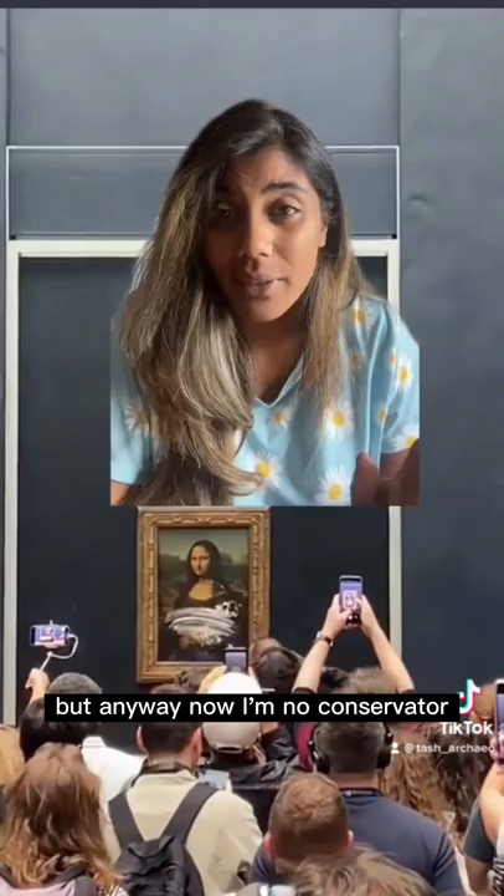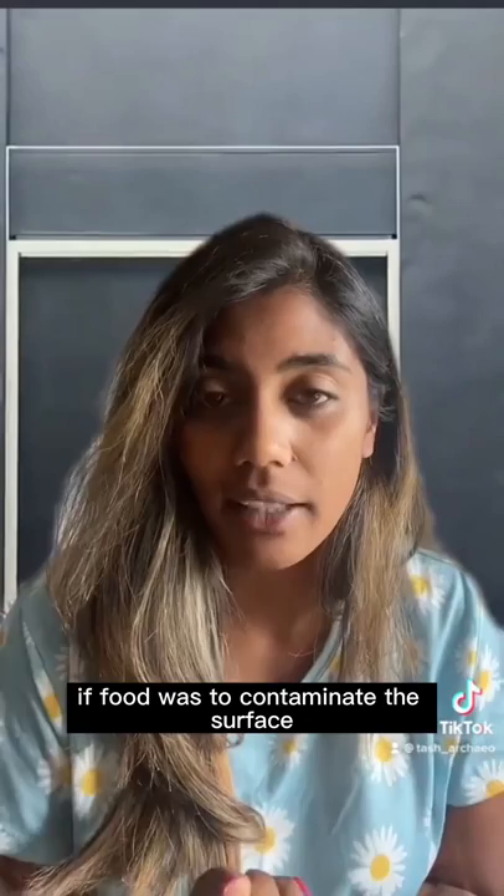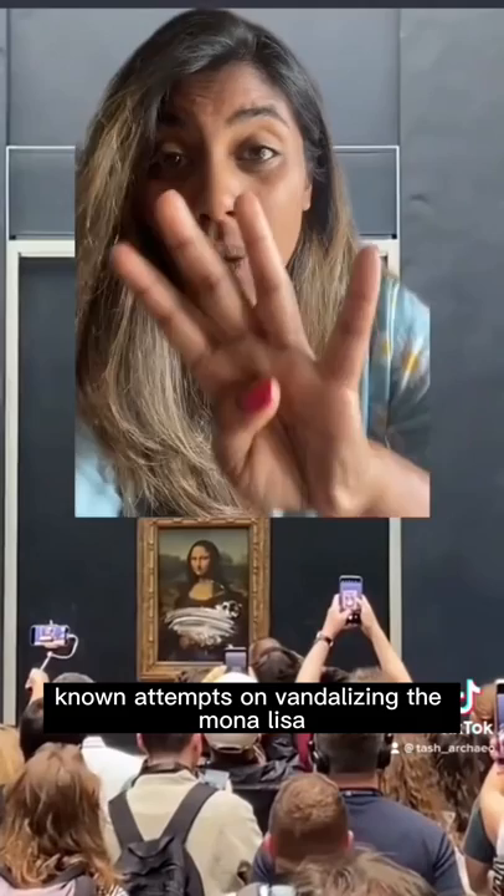I'm not a conservator, so I can't tell you the full implications if food were to contaminate the surface. But what we can talk about is why it's protected by bulletproof glass and why it's nationally significant. There have been four known attempts at vandalizing the Mona Lisa.